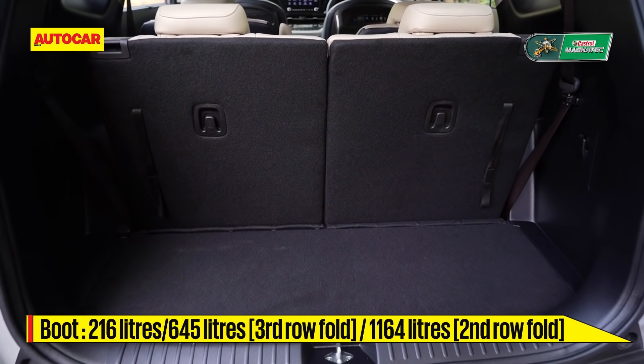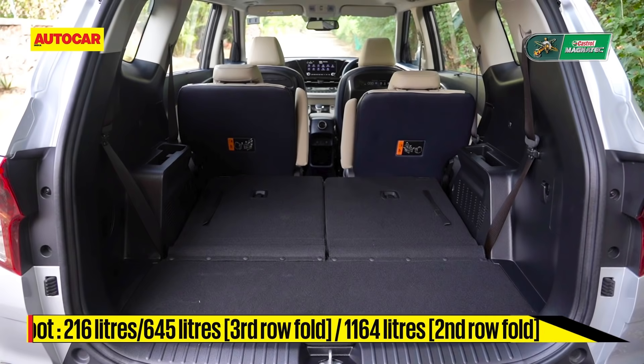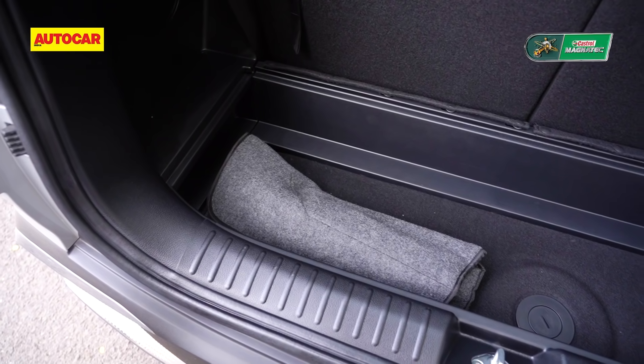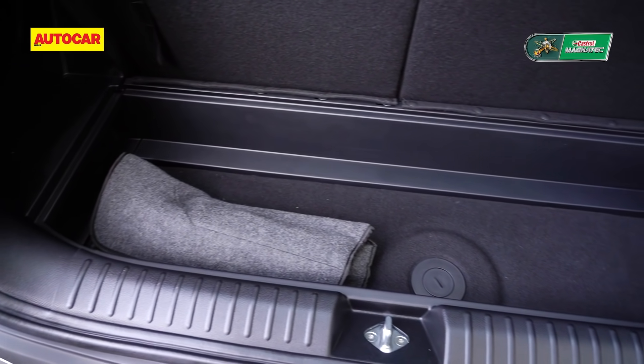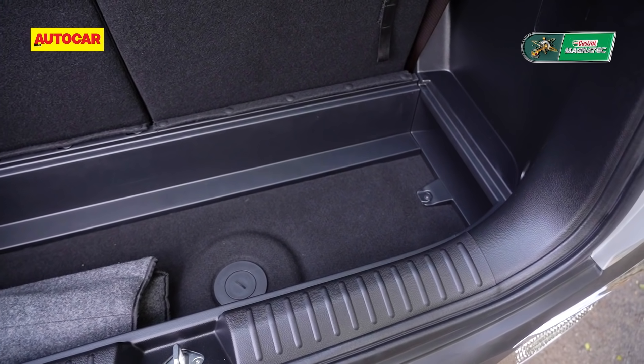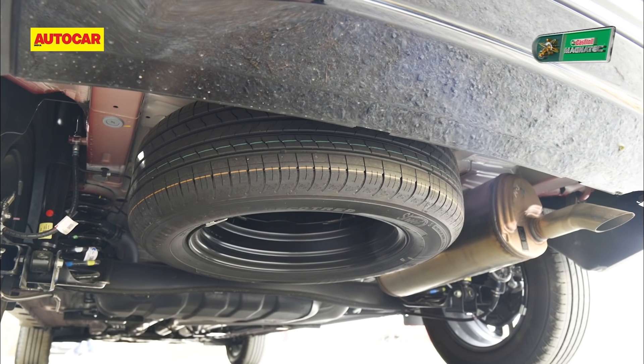With three rows up you could fit a couple of strollies in the boot, and it's bigger than the Alcazar and the Ertiga. You can flip and fold the other rows in various combinations to adjust passenger and boot space. There is also a hidden parcel and tool tray under the floorboard. It is versatile and spacious — no doubt. The spare wheel is mounted under the car.